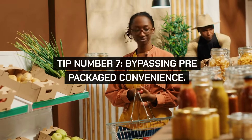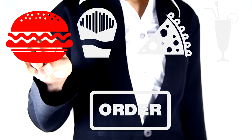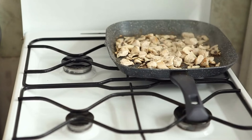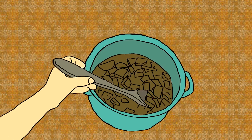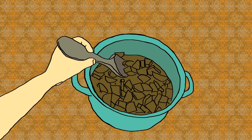Tip number seven: bypassing pre-packaged convenience. Resist the allure of convenience foods, which are often marked up significantly. Investing in good kitchen tools like a mandoline slicer or a good set of knives can make food prep easier, allowing you to buy whole foods and prepare them yourself. The savings over time are substantial, not to mention the health benefits of consuming fewer additives.